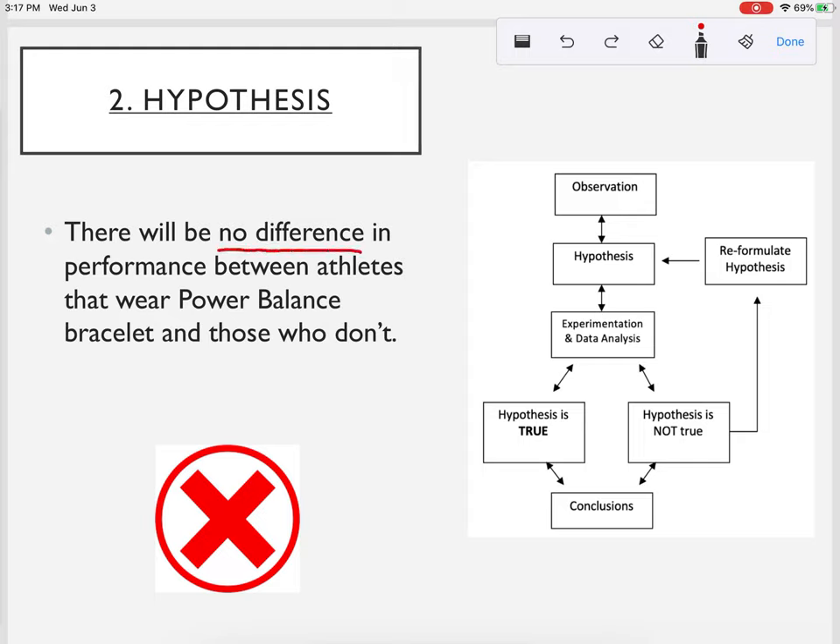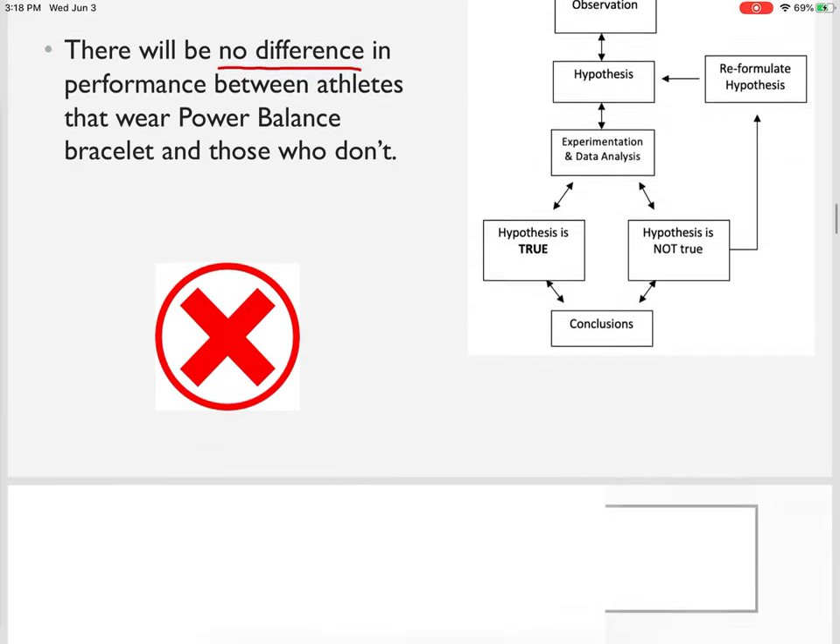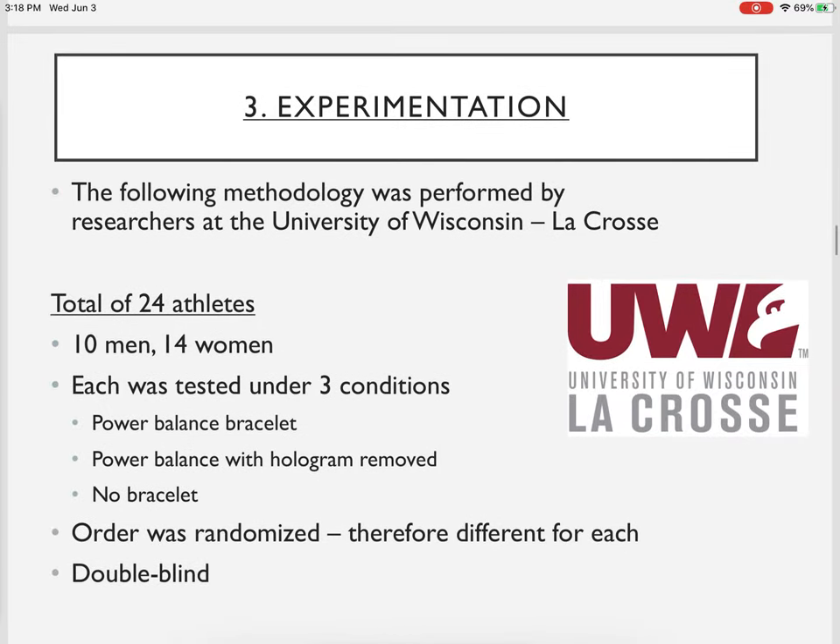This is what's called a null hypothesis — that there's going to be no difference. Remember, a hypothesis is a statement, not a question, and it has to be falsifiable. Here's our hypothesis: there will be no difference in performance between athletes that wear the power balance bracelet compared to those who don't wear the power balance bracelet.